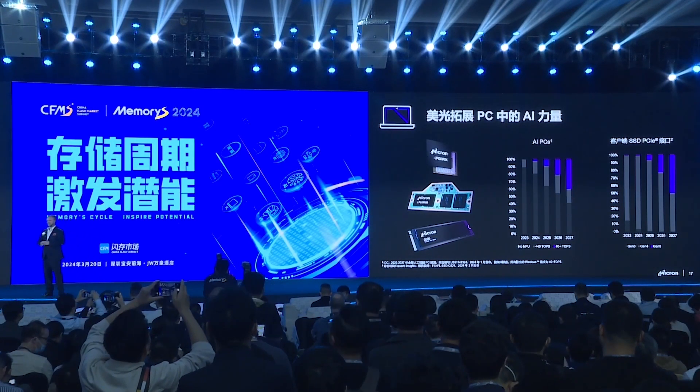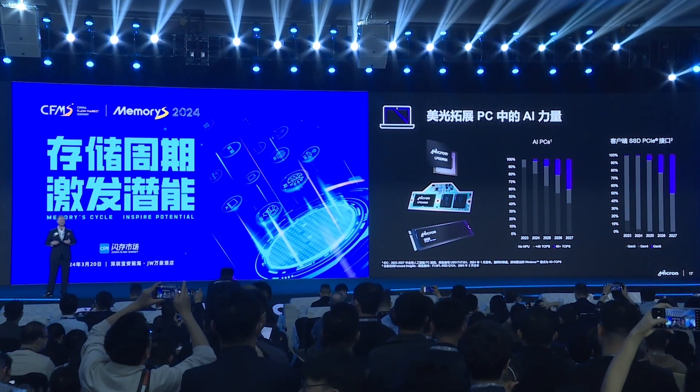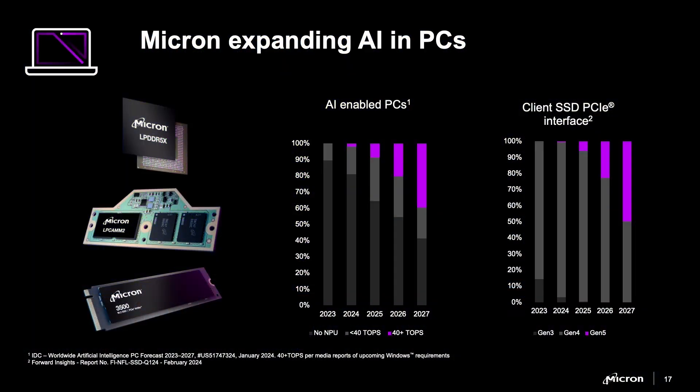Everyone is super excited about the AI PC. It's going to drive a new refresh cycle for PCs we haven't seen since the beginning of COVID. Generative AI is reaching the PC with large language models like Llama 2 and Gemini. These locally running models deliver over 10 billion parameters for offline applications. CPU vendors like Intel with their Lunar Lake, AMD Strix Point, and Qualcomm X Elite are introducing 40-plus TOPS AI platforms.